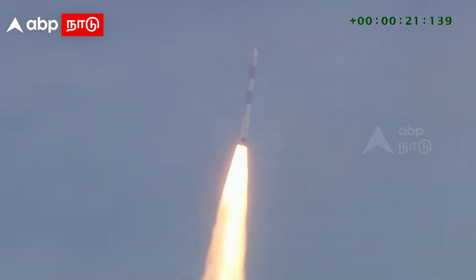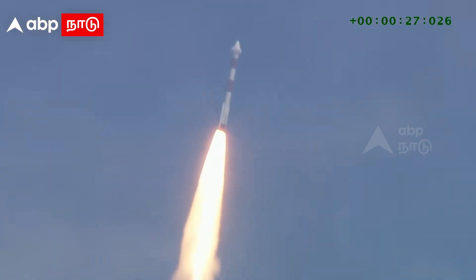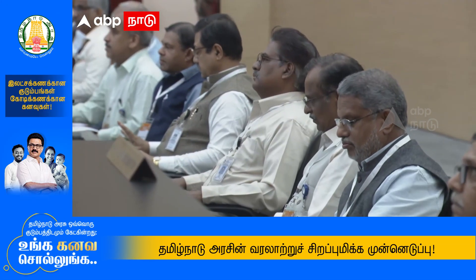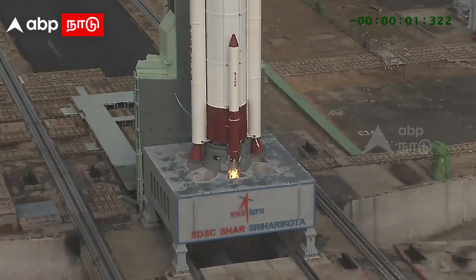Let's get started. Minus 30 seconds. Healtime programs activated. Minus 25 seconds. Minus 20 seconds. Minus 15 seconds. RCT barrow. 10, 9, 8, 7, 6, 5, 4, 3, 2, 1, 0.